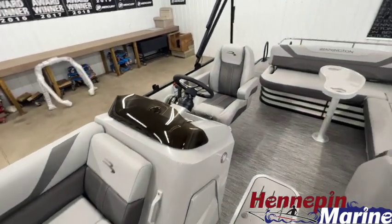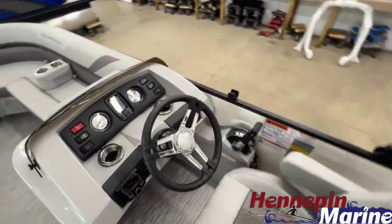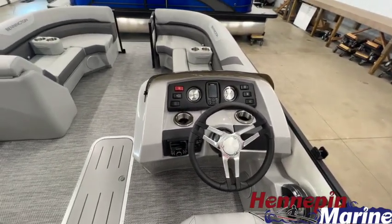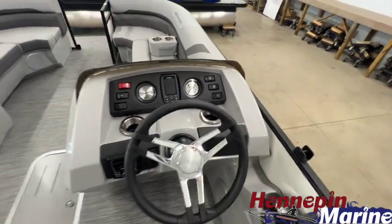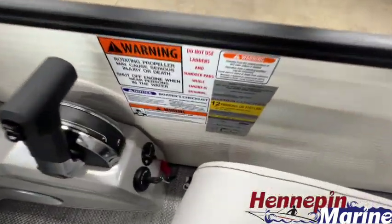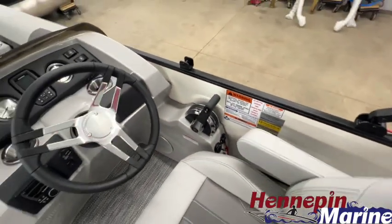Here's the driver's console and driver's recliner. The boat has a kicker PMX2 upgrade stereo, Garmin Stryker 4 fish finder in the console, and all your standard gauges. The boat has a 12-person carrying capacity up to 200 horsepower, which we have this boat maxed out for.